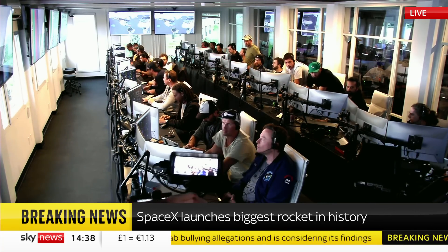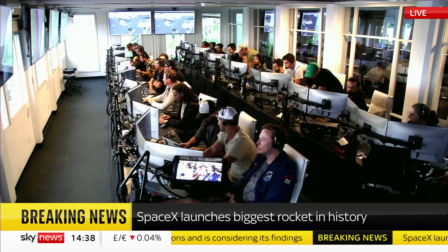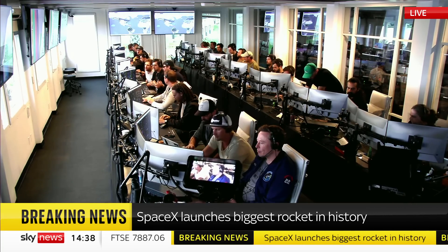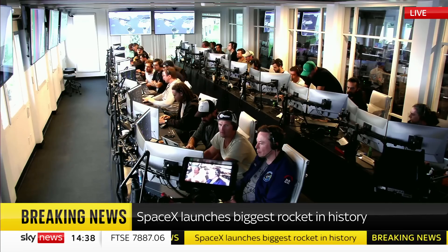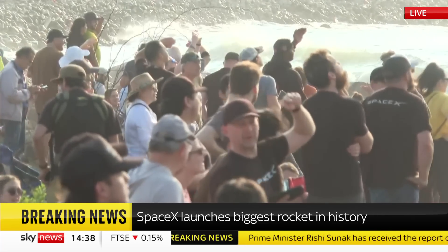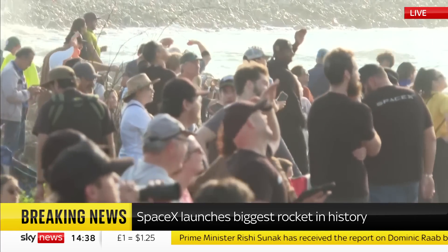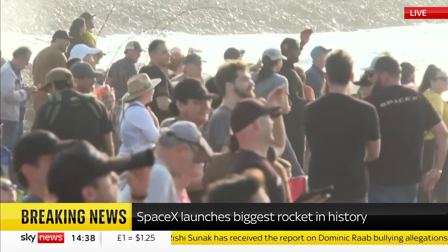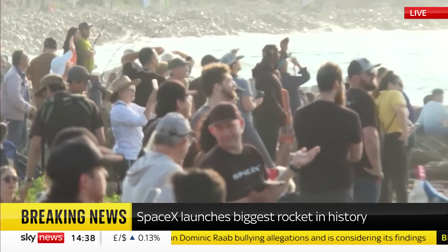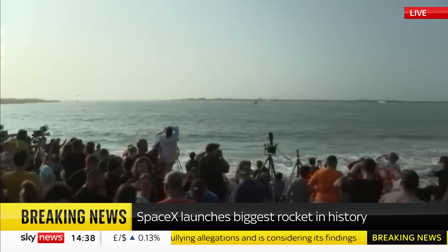You can see Elon Musk there in the center of your screen watching that launch of SpaceX's Starship — designed to take humans back to the moon and beyond, the biggest and most powerful rocket in history. And it got off the ground successfully. Everyone very happy about that, though it didn't go completely according to plan because it didn't separate when it should have done.